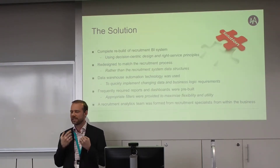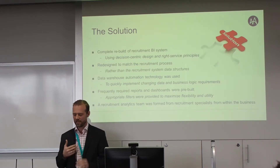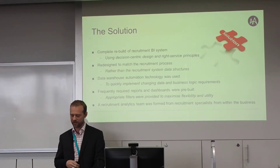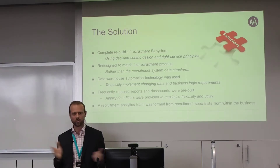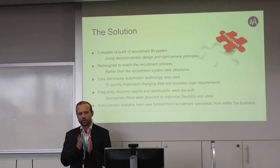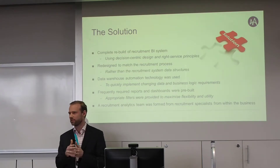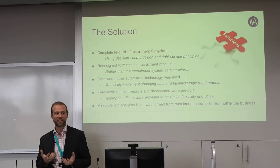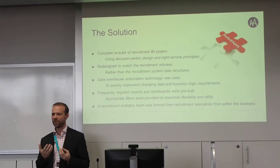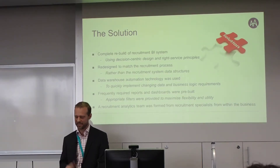We decided to rebuild the whole system using what we call decision-centric design and right-service principles — right-service as opposed to self-service. We focused on understanding who the users were, how they interacted with the content, what decisions they needed to support, and the business logic we could build in to make the system as usable as possible. We redesigned the whole system based on the user decision requirements, the decisions they needed to make, the information needed to reach those decisions, and the specific recruitment process they had.